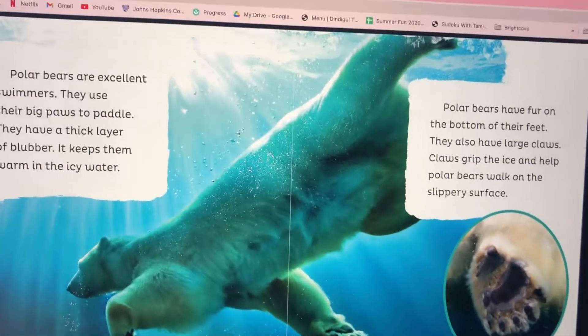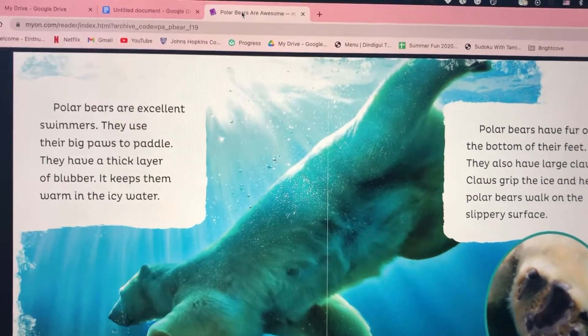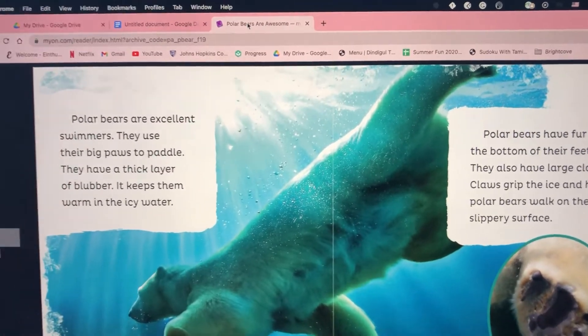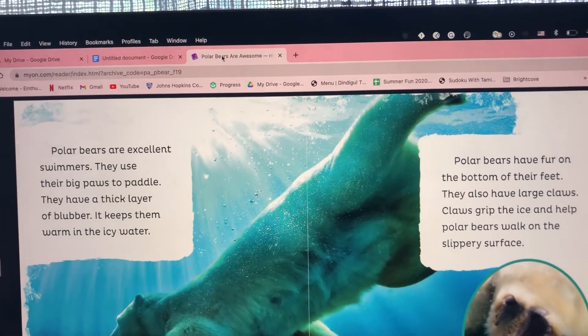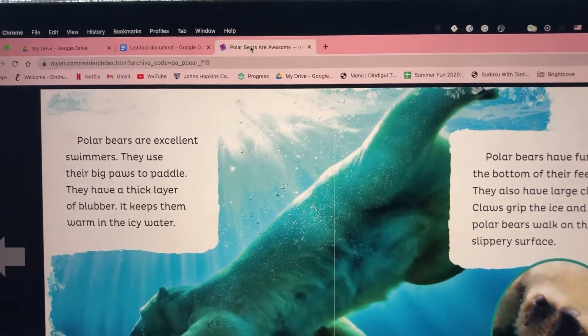Polar bears have fur on the bottom of their feet. They also have large claws that grip the ice and help polar bears walk on slippery surfaces.